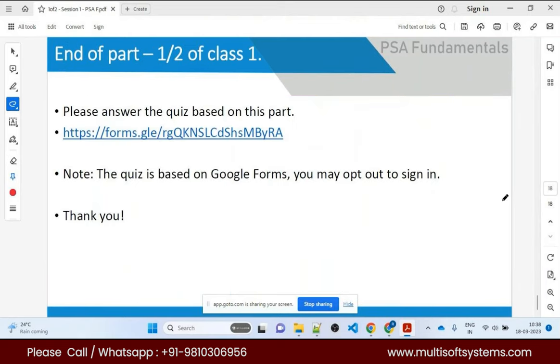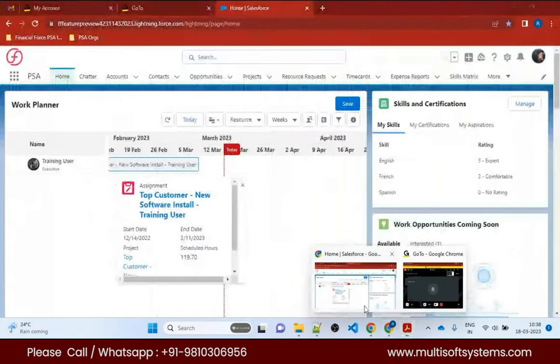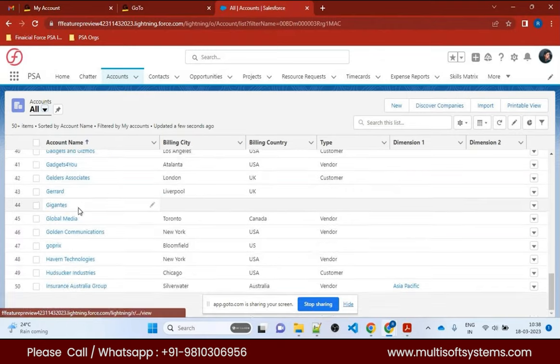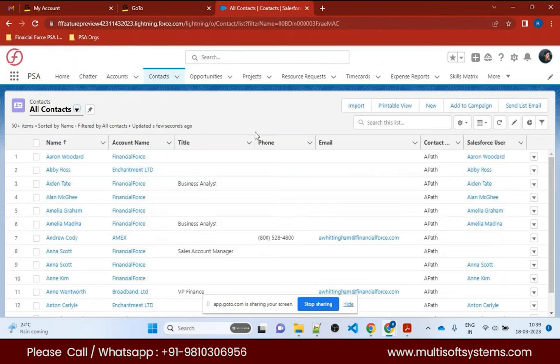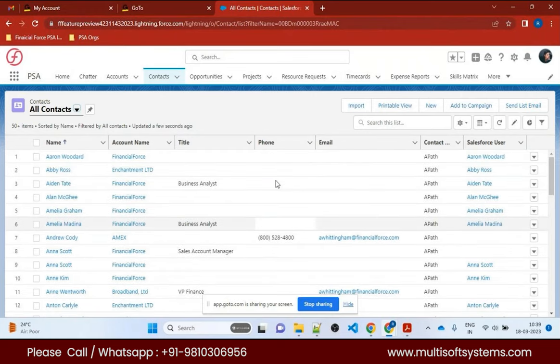Let me jump to the org and show you some demo. This is a typical account — dummy data is present. You can see lots of companies, each with opportunities related to them. Regarding learning timeline — about one month should be enough if we give one hour each day or two hours on weekends.